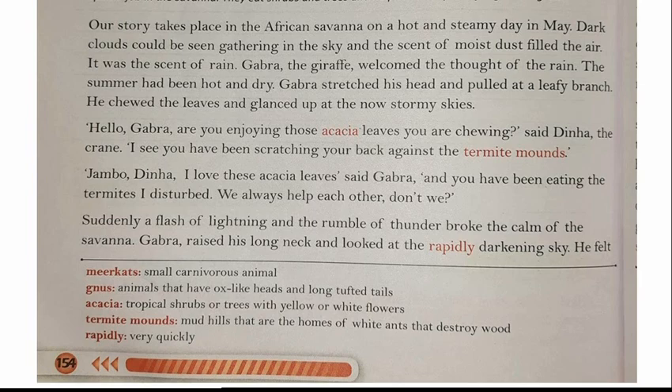'I love these acacia leaves,' said Gabra in a very happy mood. 'And you have been eating the termites I disturbed. We always help each other, don't we?' Gabra was saying that he disturbs the termite mounds and Dina eats the ants from them — they always support each other.